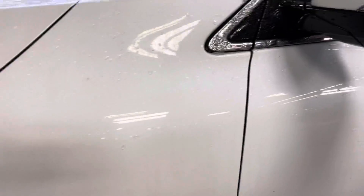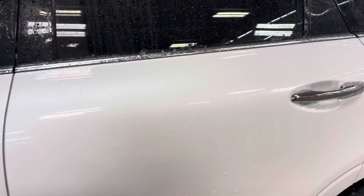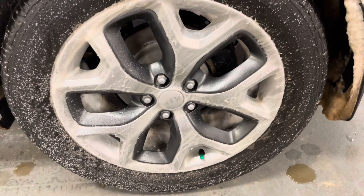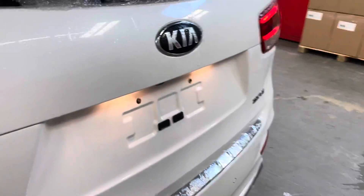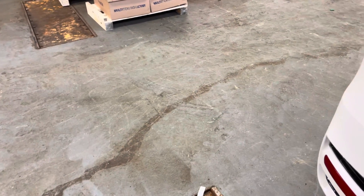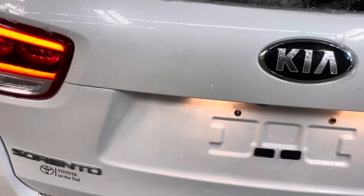Pretty clean vehicle. Some very minor dings over here. The finish is quite nice.